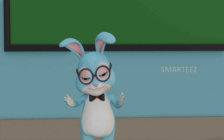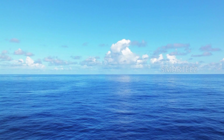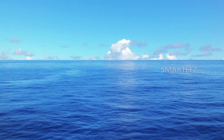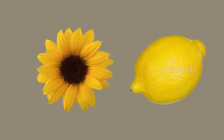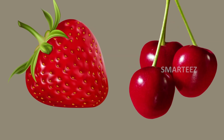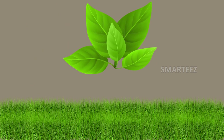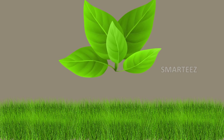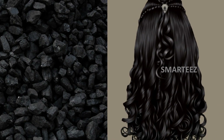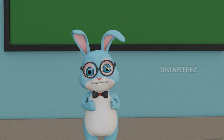Colors, colors everywhere. Can you spot them, spot them over here? That's blue, that's blue, that's blue. The sky, the sea are blue. That's yellow, that's yellow, that's yellow. The sunflower and lemon are yellow. That's red, that's red, that's red. The cherries and strawberries are red. That's green, that's green, that's green. The leaf and grass are green. That's black, that's black, that's black. The coal and my hair are black. Colors, colors everywhere. Can you spot them, spot them over here?